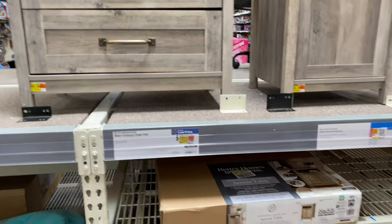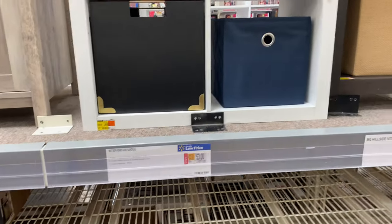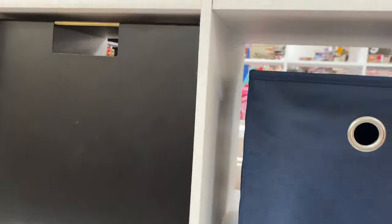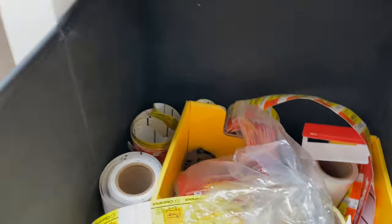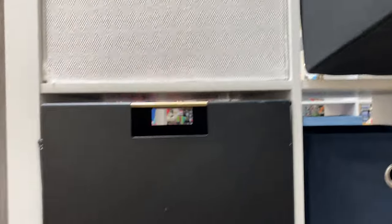They have this wooden dresser for $259, then a stand for $125. Then they have a four-cube organizer for $53. It looks like it's the same one we saw on the other side, but these actually fit — and look at this, somebody left all their sticky notes in here!